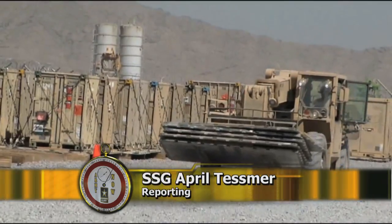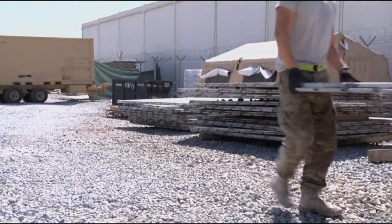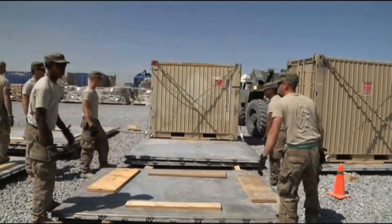The 822nd Movement Control Team Retro Yard, located on Afghanistan's Kandahar Airfield, or KAF, is the last stop to ship out unit equipment before soldiers redeploy back to their home station.